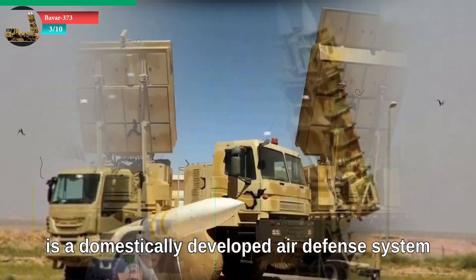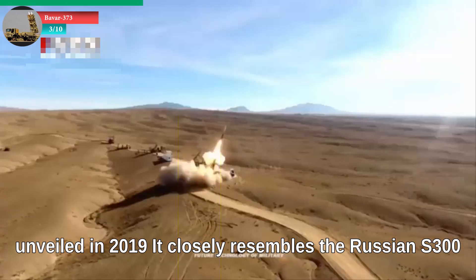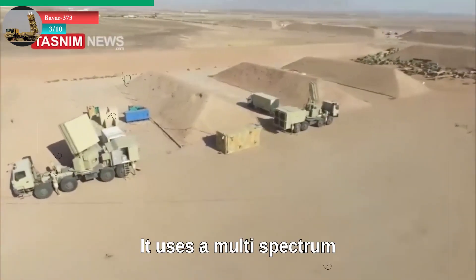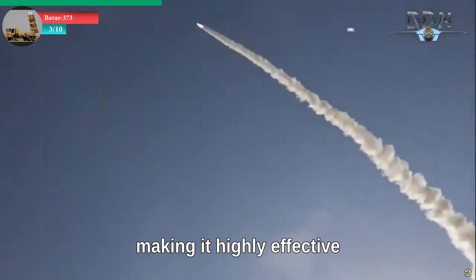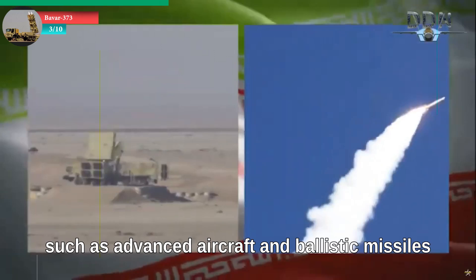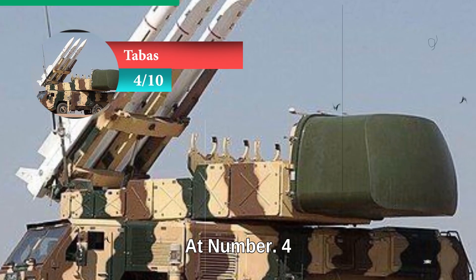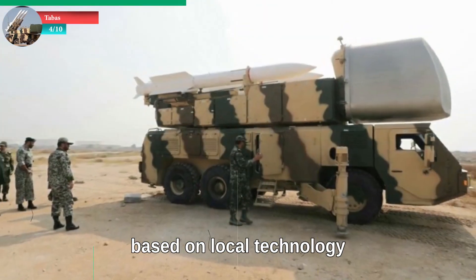At number three: Bavar 373. The Bavar 373 is a domestically developed air defense system unveiled in 2019. It closely resembles the Russian S-300 and is capable of engaging targets at ranges up to 200 kilometers and altitudes of 27 kilometers. It uses a multi-spectrum phased array radar and fires Sayyad missiles, including the advanced Sayyad-4, making it highly effective in countering long-range aerial threats such as advanced aircraft and ballistic missiles. Bavar 373 is a key system in safeguarding Iranian airspace and operates efficiently in challenging weather conditions.